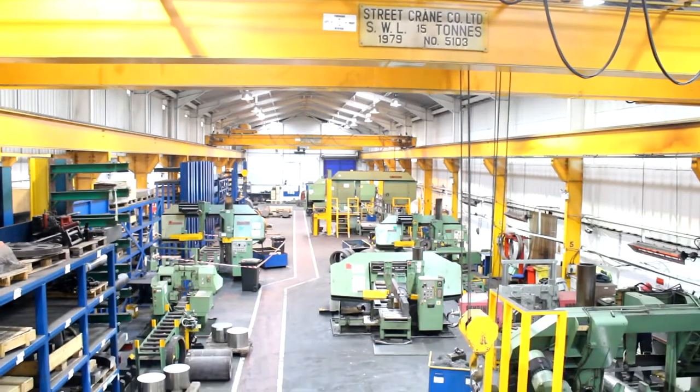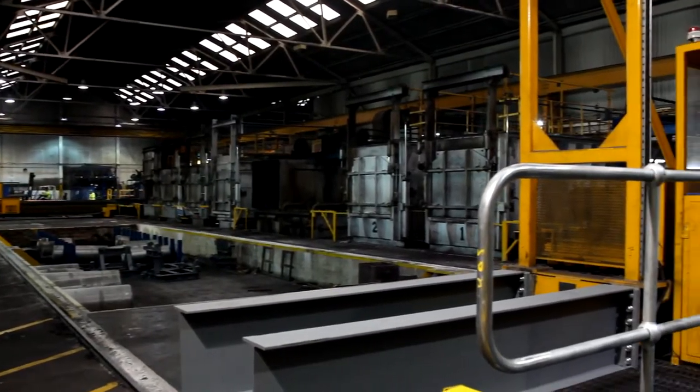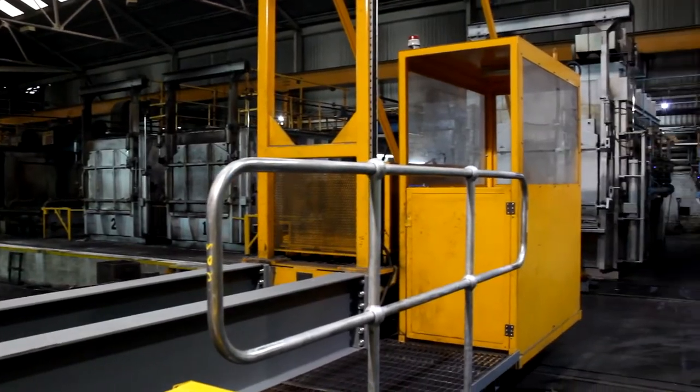HALCO has been in business now for just over 30 years, but the history of this site in Sheffield goes back before that — close to a hundred years of this actual facility — and the relationship with Foundrax during that time has been well over 40 years.